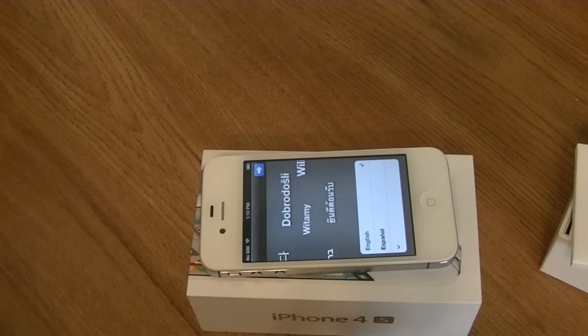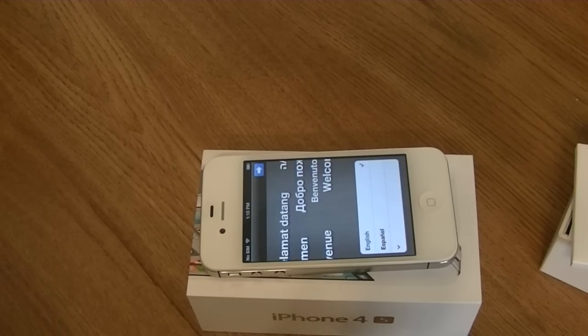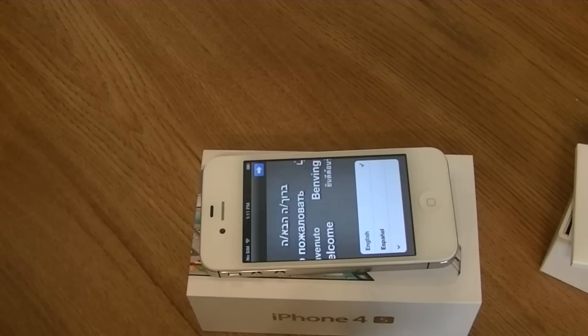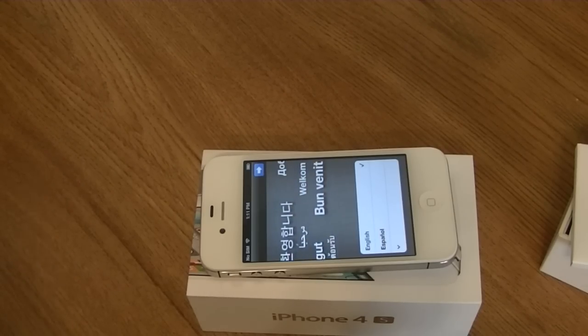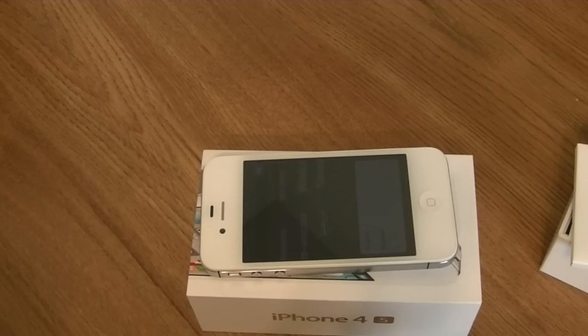I'll save all that for maybe a first impressions video, but I will definitely do a full review in the upcoming days or weeks depending on how long it takes me to get familiar with the iPhone 4S. Hopefully I'll get it set up in a few hours and can show a video demoing Siri answering funny questions. Thanks for watching — keep your eyes on dsdatabase.org for more iPhone 4S coverage.